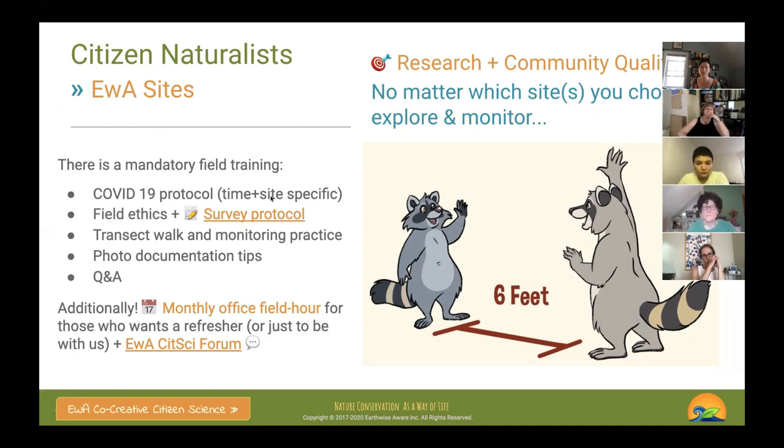I won't talk too much about COVID-19 protocols because they're time- and site-specific. At the growing center you can't enter without me, so you have to come to a session with me first. Once people are trained, they can become leaders and take small groups. The Fels is slightly different, but people usually like to come in groups because you have to hike a bit.